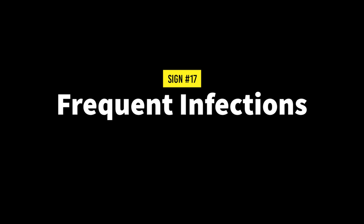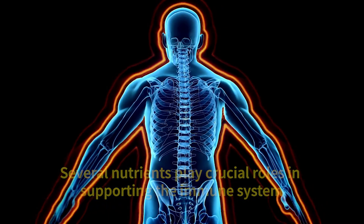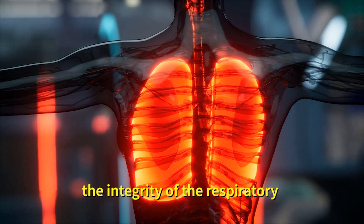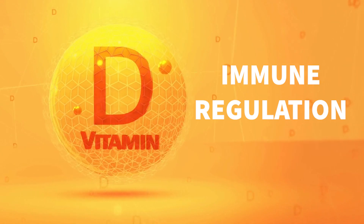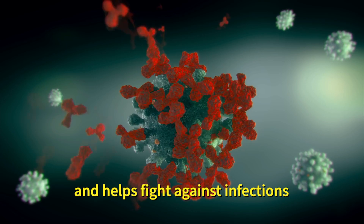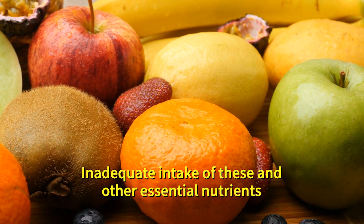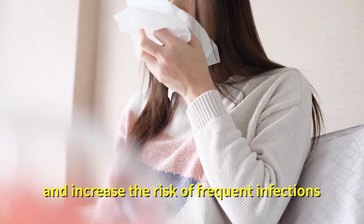Number seventeen: frequent infections. Several nutrients play crucial roles in supporting the immune system. Vitamin C helps strengthen the immune response and promotes wound healing. Vitamin A is important for maintaining the integrity of the respiratory and gastrointestinal tract, acting as a barrier against pathogens. Vitamin D is involved in immune regulation, while zinc is essential for immune cell function and helps fight against infections. Iron is necessary for the production of red blood cells which carry oxygen to immune cells. Inadequate intake of these nutrients can impair immune function and increase the risk of frequent infections.